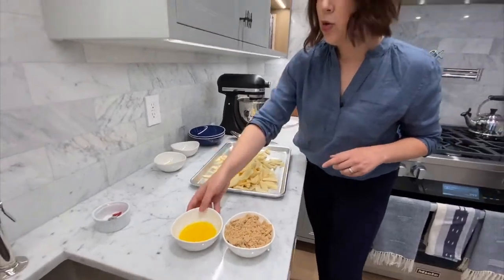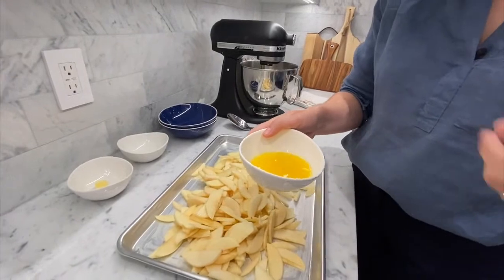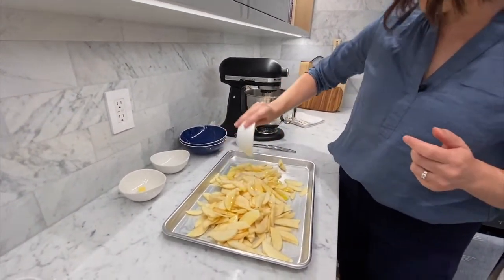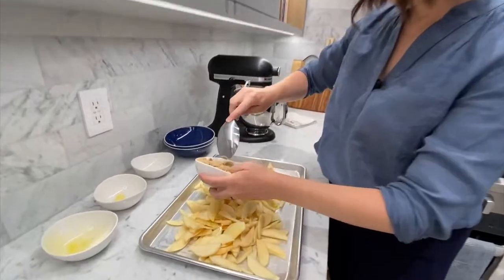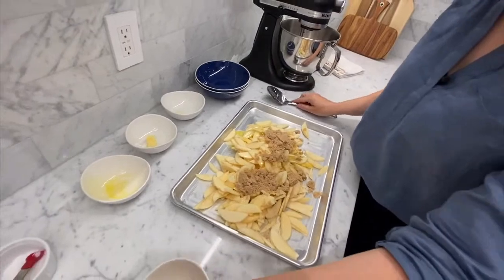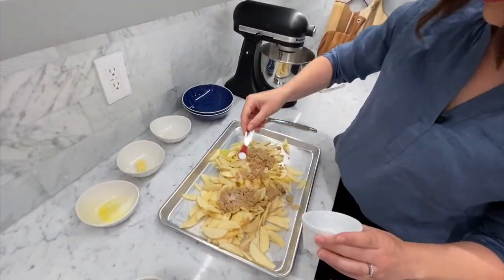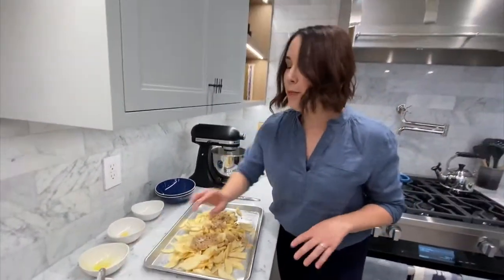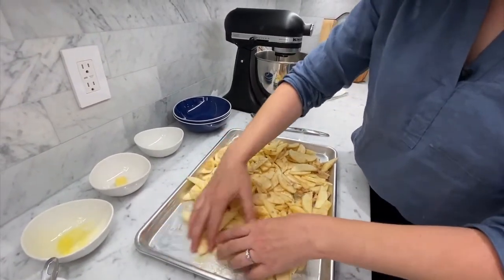Then a quarter cup of melted butter — I like to use Kerrygold; it has a really nice rich flavor. And then a half cup of light brown sugar, and a quarter teaspoon of kosher salt. So now you can mix this all up with your hands or a spoon. I'm going to use my hands. Then we're going to set these apples aside and make the crisp topping.